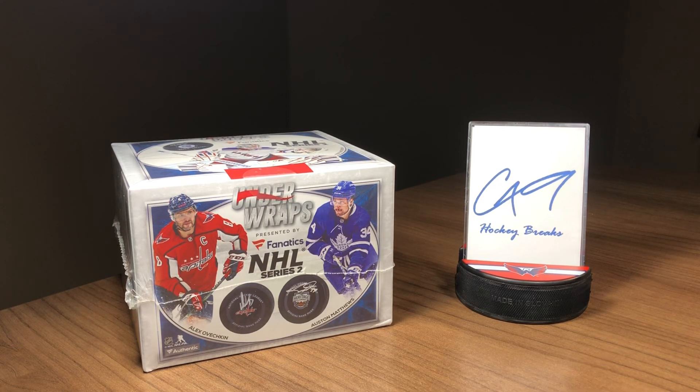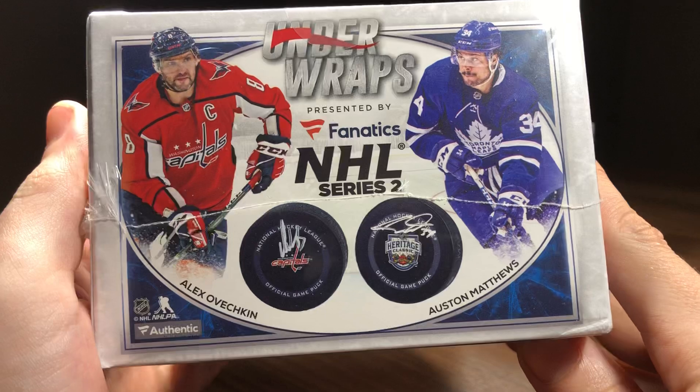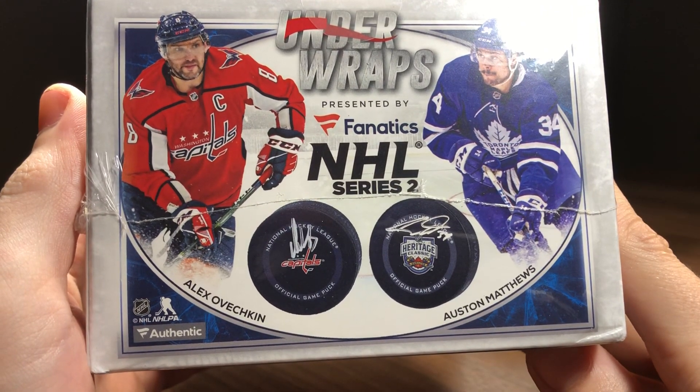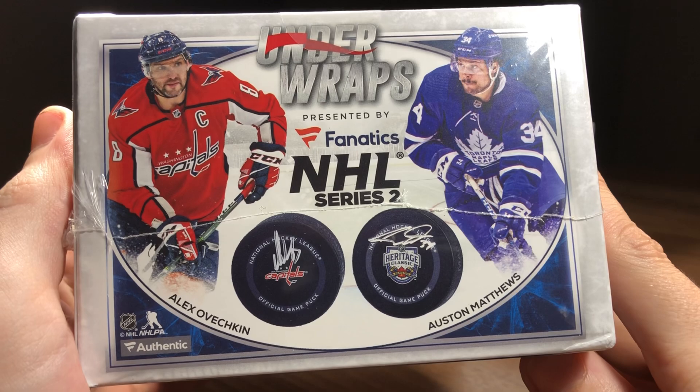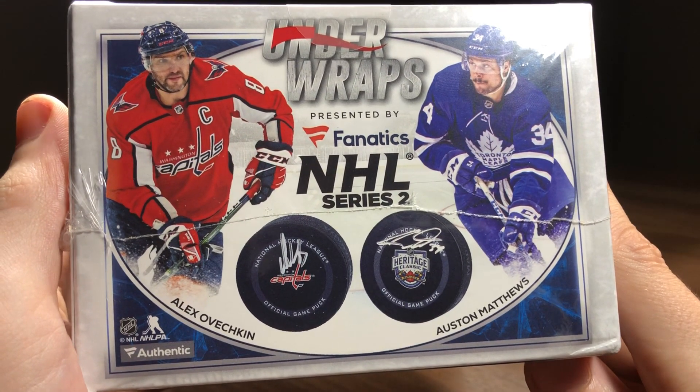What is going on guys, coming back at you here with an Under Wraps Mystery Autographed Hockey Puck presented by Fanatics. This is the NHL Series 2. For those of you who may remember our last autographed Mystery Hockey Puck on the channel, it was a hit parade and we did really well.